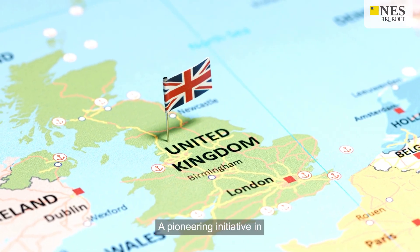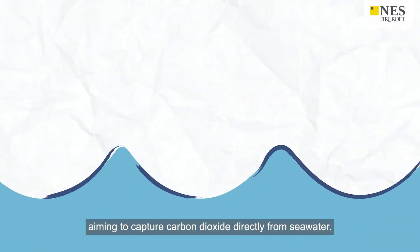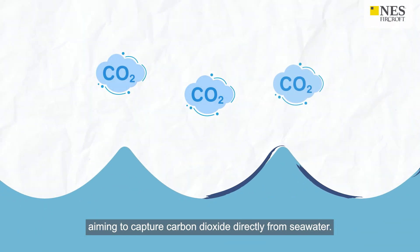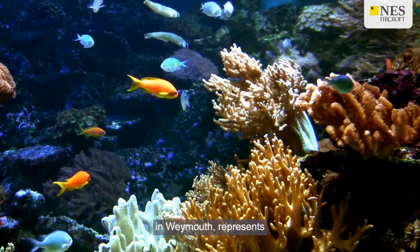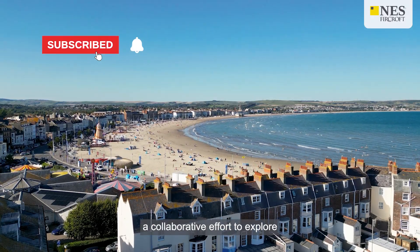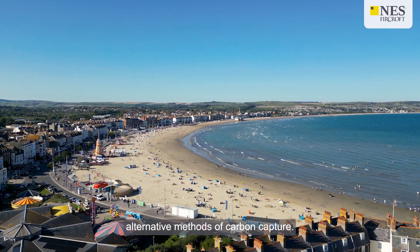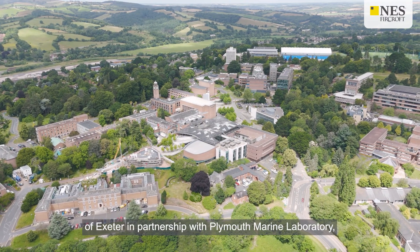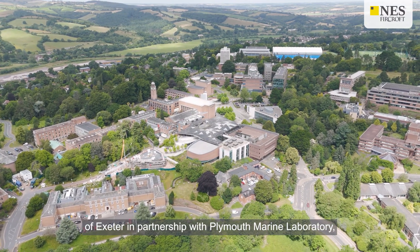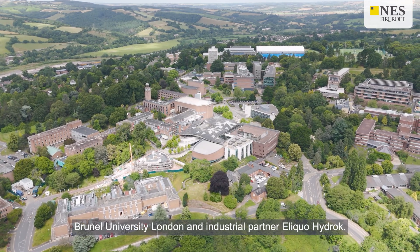A pioneering initiative in the UK has commenced operations aiming to capture carbon dioxide directly from seawater. This pilot plant, located at the SeaLife Centre in Weymouth, represents a collaborative effort to explore alternative methods of carbon capture. The SeaCure project is led by the University of Exeter in partnership with Plymouth Marine Laboratory, Brunel University London, and industrial partner Illiquo Hydroc.